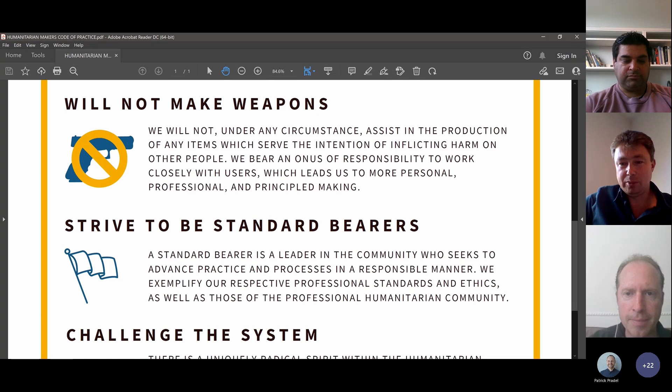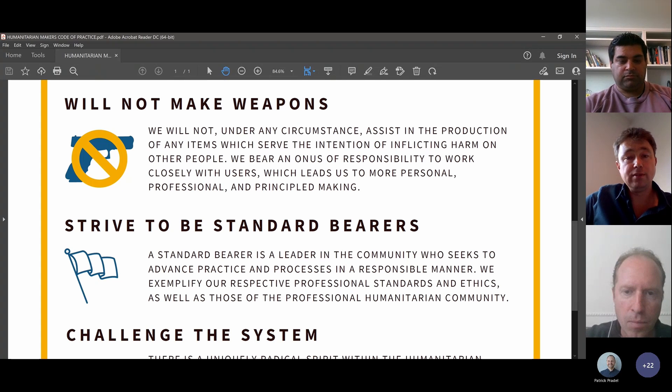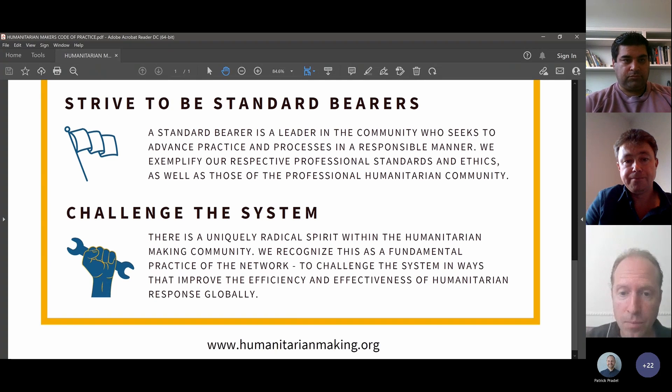We will not make weapons — that's quite an important thing to say. A lot of technologies the maker community uses are dual-use, and could be used to make weapons. We have to make sure we always know what's going on with machines we introduce, that they're responsible for, and that they don't ever inflict harm — either because they're weapons or because things have been badly made. That's where we come on to striving to be standard bearers — if you're making medical devices, aim for certifications. The last point was changing the system — having a radical spirit within the community to actually change the way systems work.